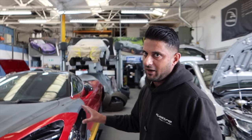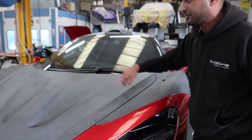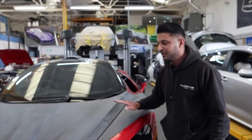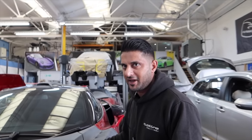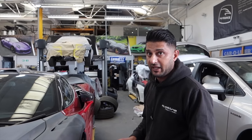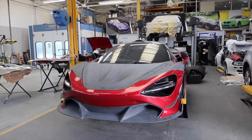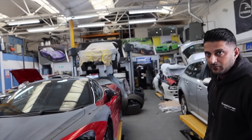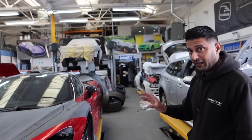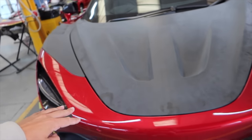People who know know that McLarens are not consistent - some 720S have gaps from one side to the other that are completely different, they don't panel properly. So we dry build every single one first to make sure everything's perfect, all the gaps are correct and consistent, before we go into any paint. This is why it's fitted like this - fit it all, take it off, make sure it's perfect, then paint it. The fitting back process is then straightforward because we already know it all fits.